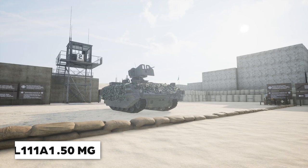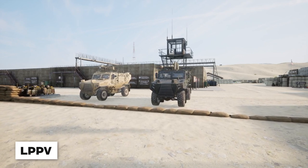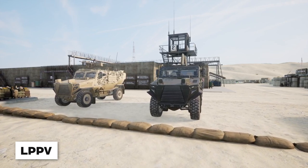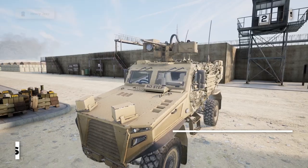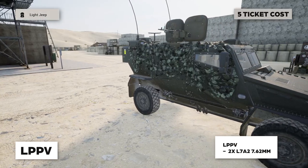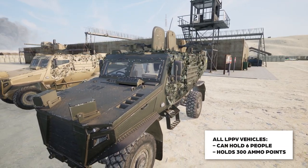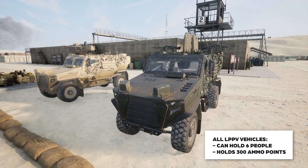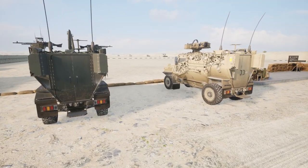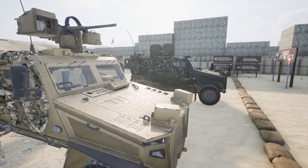Now that we've gone through all the tracked vehicles for the British Armed Forces, let's talk about some of their light vehicles. The British faction operates the LPPV, which comes in two variants: an RWS version with a 50 caliber machine gun, and the standard LPPV with two 7.62 machine guns mounted on the roof. Each variation can hold up to six people and carry 300 ammo points. The LPPV only features light armor to protect against small arms fire, with the windshield considered a weak spot against heavier weapons. The driver is on the left side.